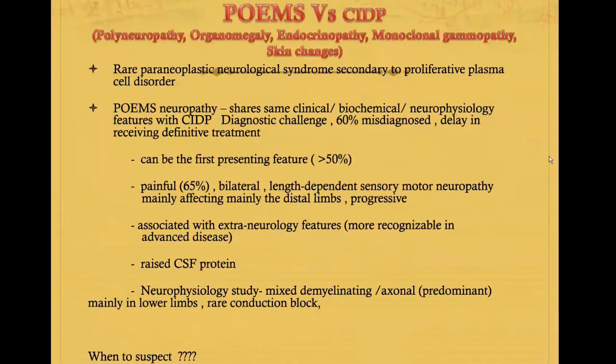So what exactly is POEMS syndrome? It is basically one of the rare paraneoplastic neurological syndromes which involves the limbic system. As the name comprises, that includes polyneuropathy, organomegaly, endocrinopathy, monoclonal gammopathy, and skin changes.